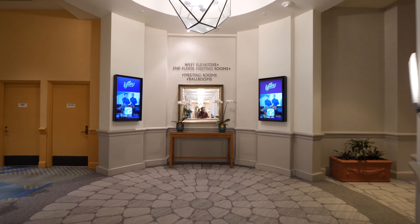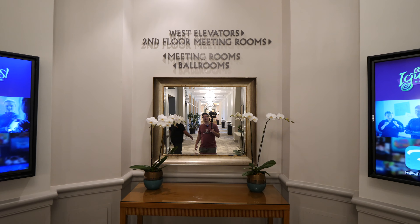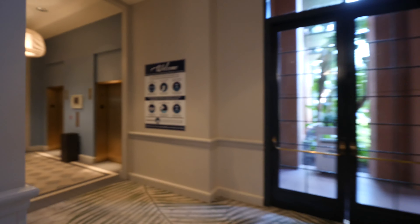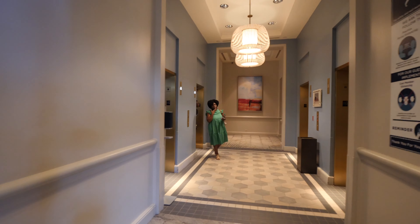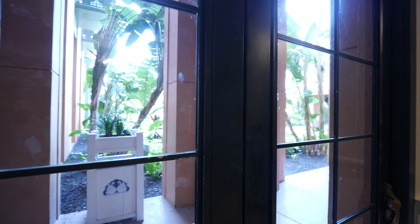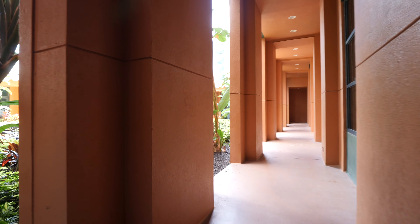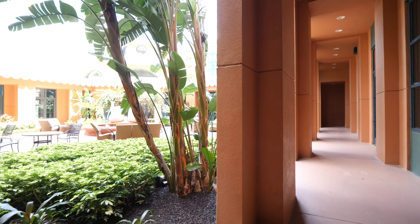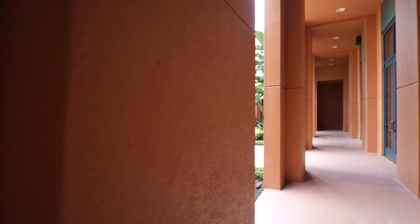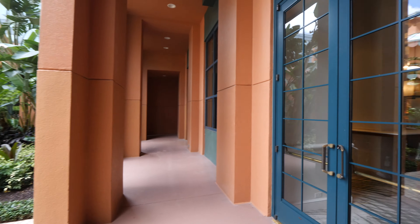We're just going to walk a little bit this way. The west elevators are to my right and we have meeting rooms and ballrooms to my left. They have four elevators, and this is where you take the elevator to go to your room. They also have a garden, so I'm going to go out and show you guys what it looks like.